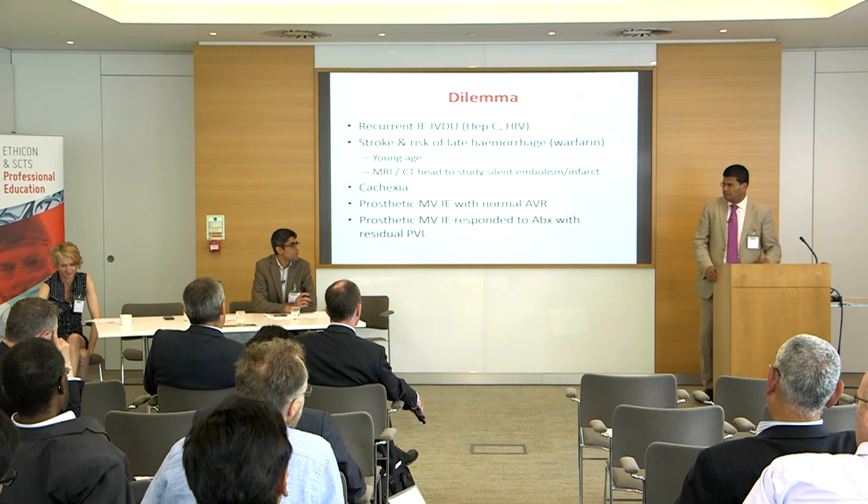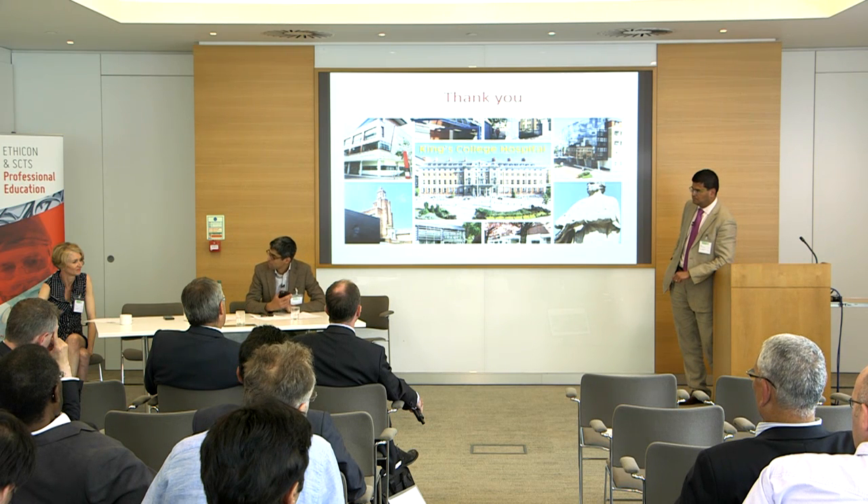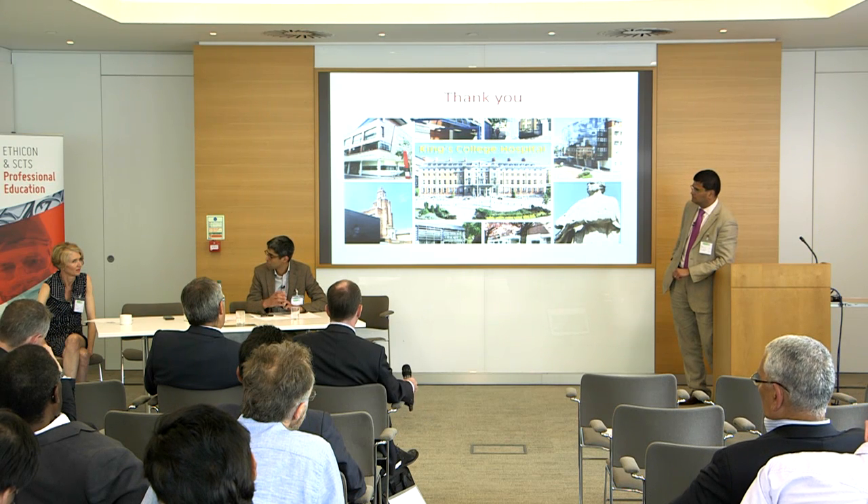A question for Rachel: of the objective echocardiographic parameters for grading MR, is there one with the least inter-observer variability to rely on when struggling to differentiate moderate from moderate-to-severe MR? Rachel responds that parameters are very lab-specific. She prefers regurgitant fraction and volume because the concept can be taught clearly — essentially, if there's no MR, what enters through the mitral valve should exit through the aortic valve. Trainees can apply the continuity equation and progress from there.